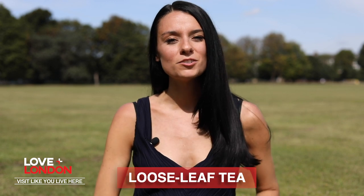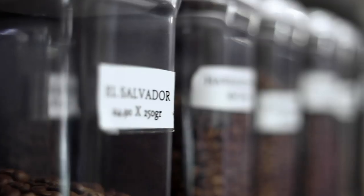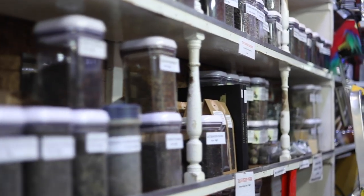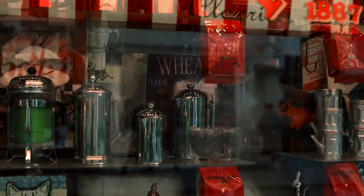Tea is a very British thing and makes for a great souvenir, and there are lots of shops where you can pick up really nicely packaged British tea. However, I would actually recommend going to a shop in Soho called Algerian Coffee Stores, which is essentially a pick-and-mix of coffee beans and loose leaf tea. They have over 80 types of coffee and 120 teas, so you'll definitely find something that suits you, and you can buy as much as you like.